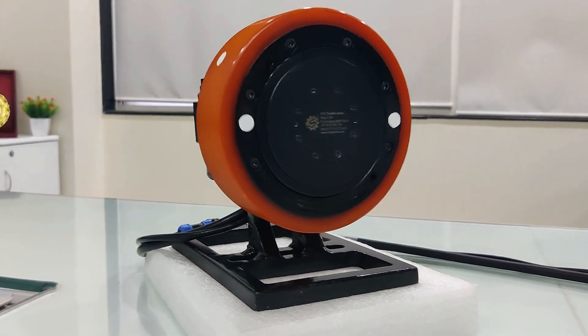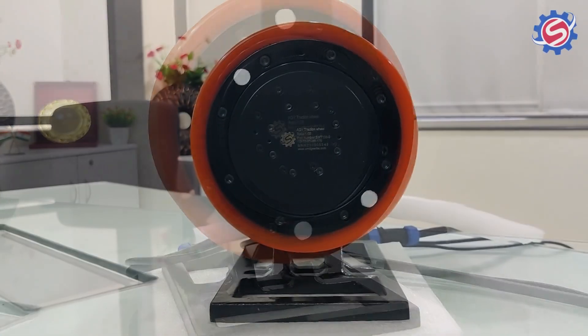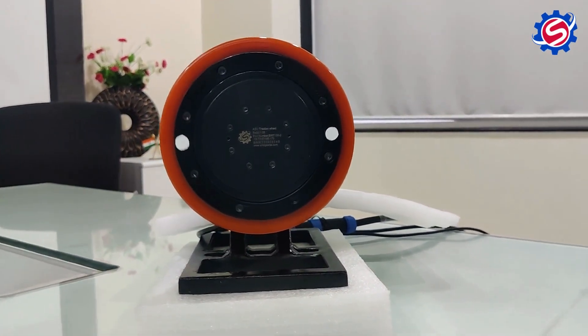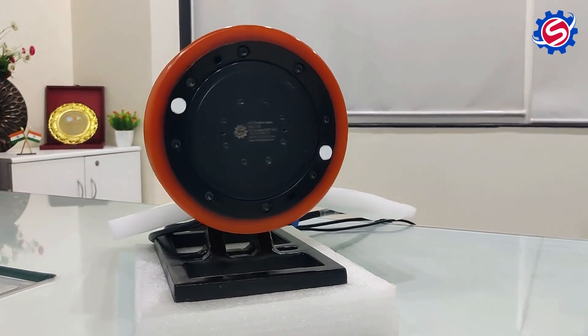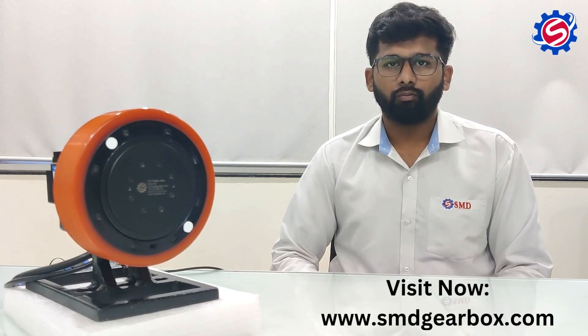In summary, AGVs and their components like wheels, gearboxes, and motors play an important role in modern industries by streamlining material handling and logistics processes. Thank you for exploring the AGV world with us. For more information, visit www.smdgearbox.com.